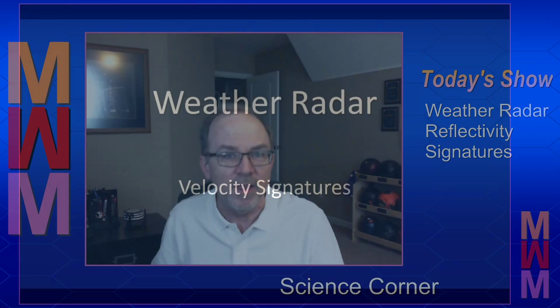In a recent episode of the Musings, we talked about reflectivity signatures on weather radar — signatures that might suggest a storm could be strong or possibly severe. In today's episode, we're going to talk about velocity signatures that might suggest strong straight-line winds from a thunderstorm, storm rotation, possibly even a tornado. So let's get on into it and look at some of these velocity signatures.